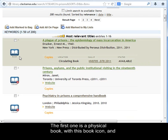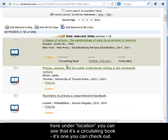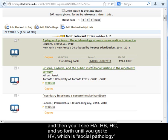The first one is a physical book, with this book icon, and here under location, you can see that it's a circulating book — it's one you can check out. It will be in the main bookshelves, in the H's, which is social sciences, and then you'll see HA, HB, HC, and so forth, until you get to HV, which is social pathology, and then just follow the numbers.